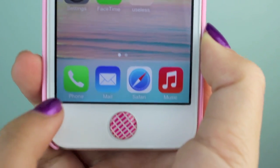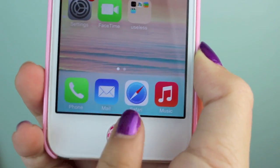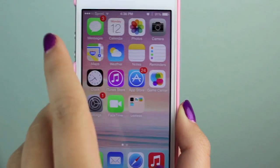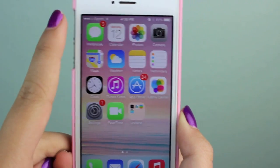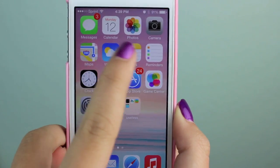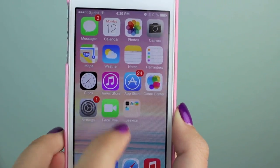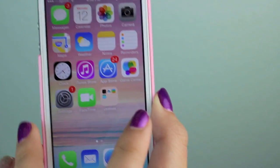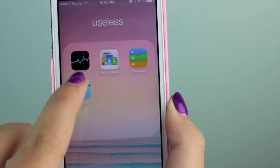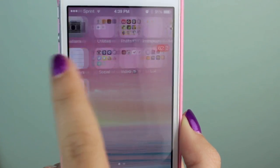On the bottom dock I have four apps: phone, email, Safari, and Music. On the first page I have Messages, Calendar, Photos, Camera, Maps, Weather, Notes, Reminders, Clock, iTunes, App Store, Game Center, Settings, and FaceTime. Then I have a folder called 'Useless' because they're apps I can't delete and never use — Stocks, Newsstand, Passbook, and Videos.